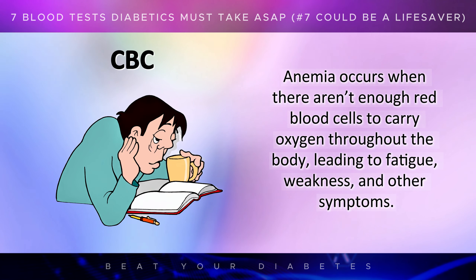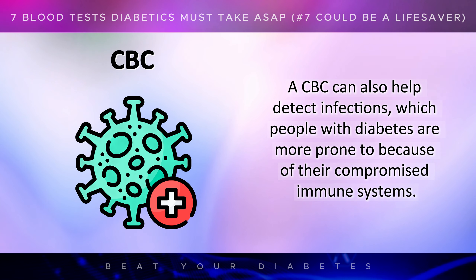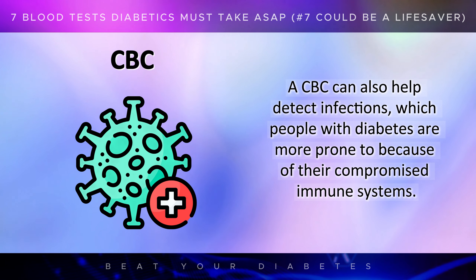Anemia occurs when there aren't enough red blood cells to carry oxygen throughout the body, leading to fatigue, weakness, and other symptoms. A CBC can also help detect infections, which people with diabetes are more prone to because of their compromised immune systems.